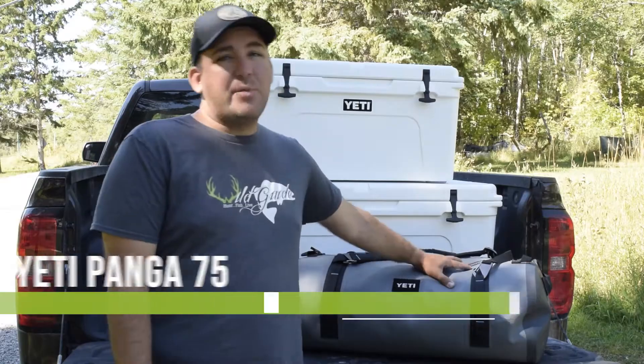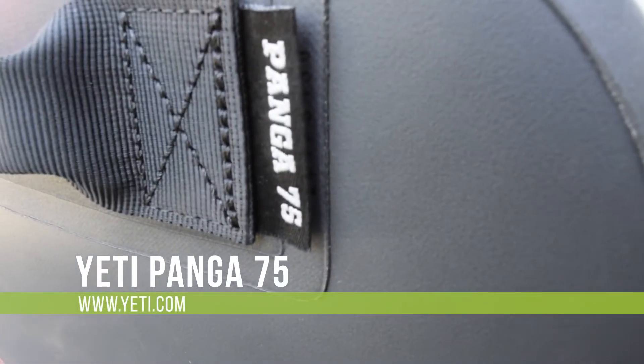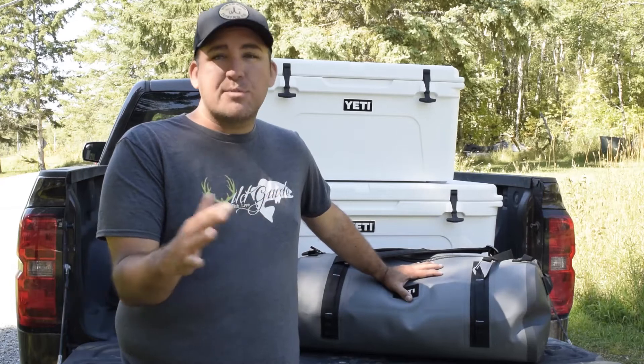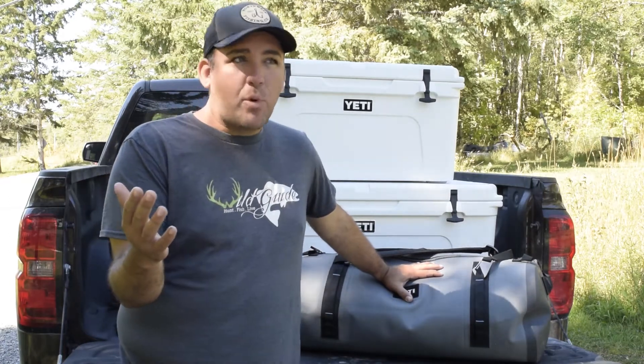You may know Yeti as the makers of some pretty legendary coolers, but what you might not know is Yeti also makes a lot of really great other products. One of the things we're really excited about is this brand new Panga duffel bag. This is the Panga 75 — it's brand new on the market. This is an absolutely airtight, waterproof, fully submersible duffel bag, and you may ask yourself why that's important.